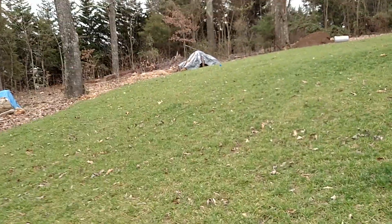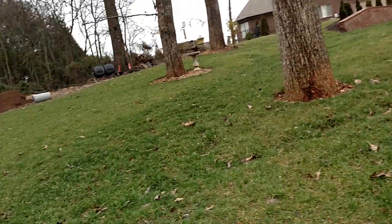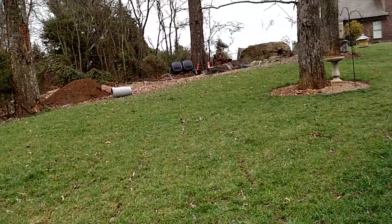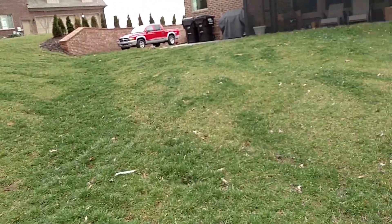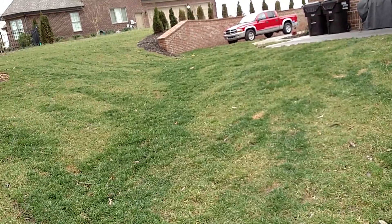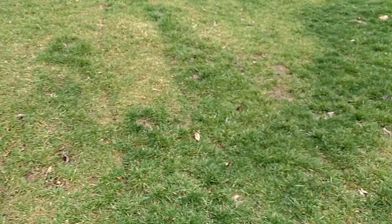I was told that the lawn had been sodded — sodded when they moved in. And there are a lot of unusual patterns here. There's some dog spotting here, and all of this may be attributable to dogs. I believe it is.